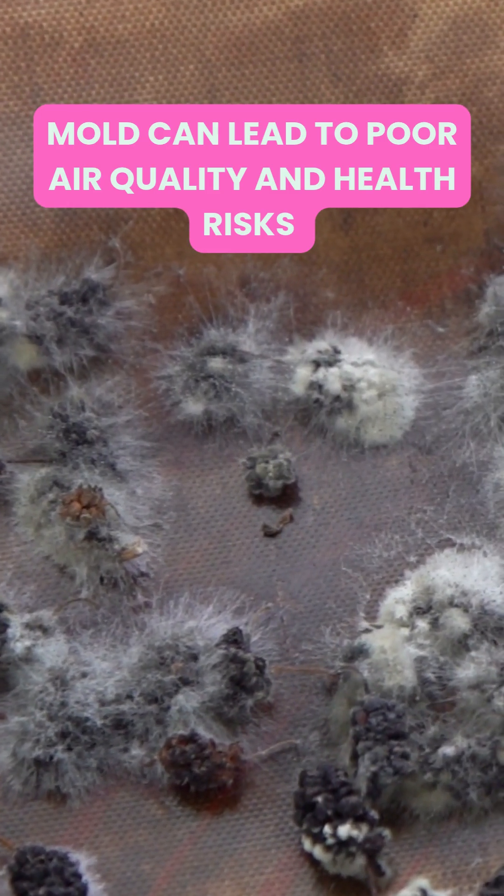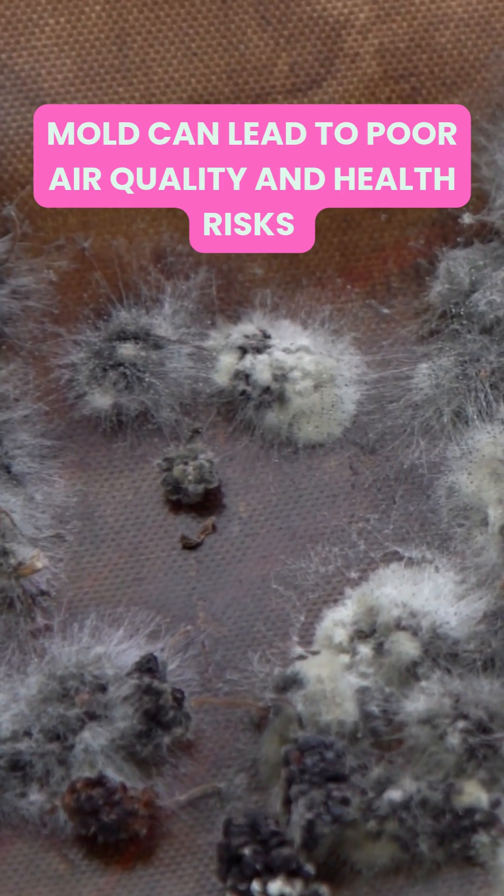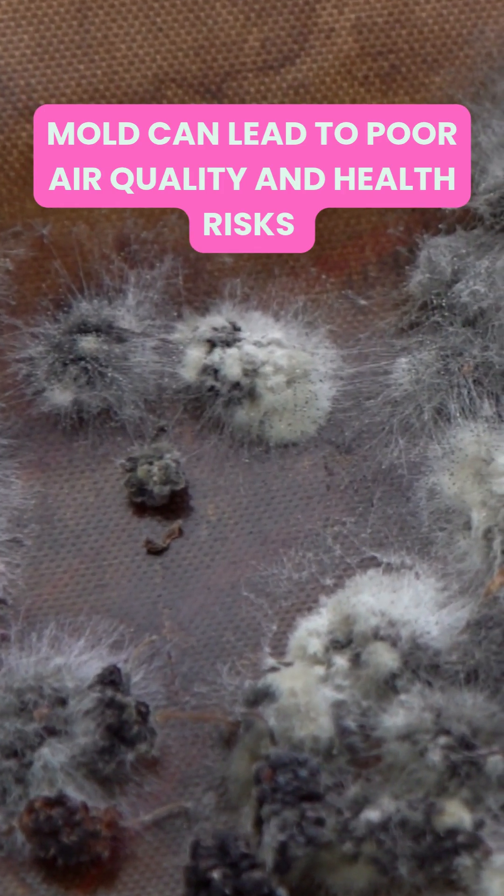Mold doesn't just look gross — it releases spores that can affect indoor air quality and trigger allergies or respiratory issues. It's more than a stain; it's a health hazard.